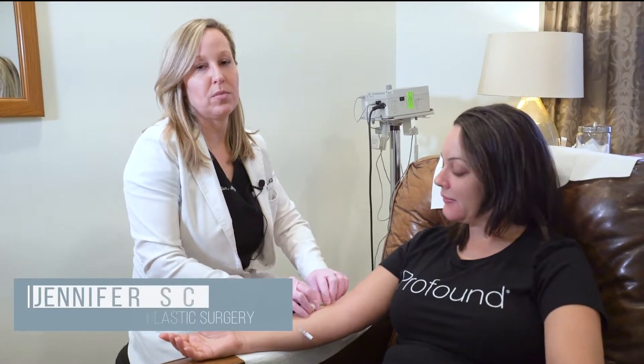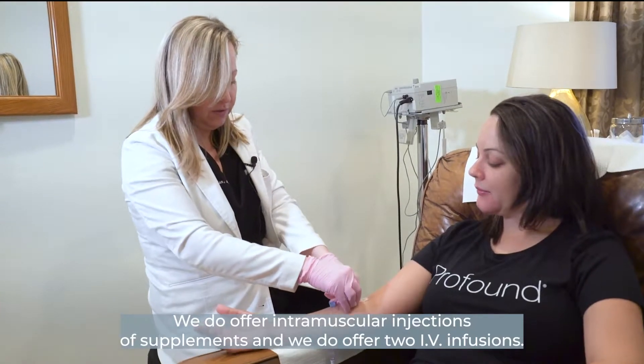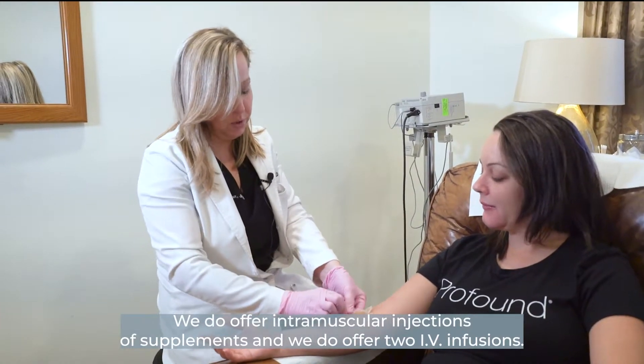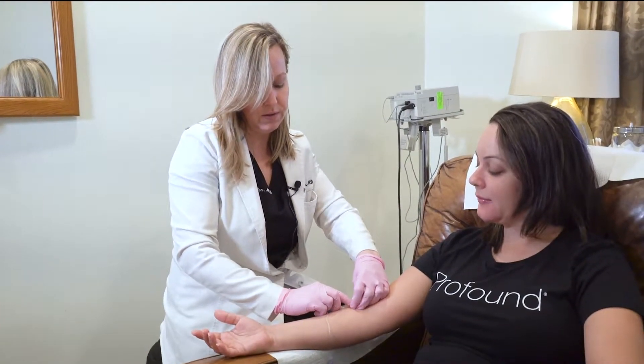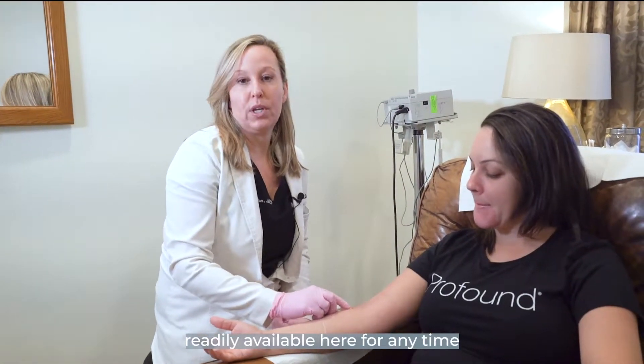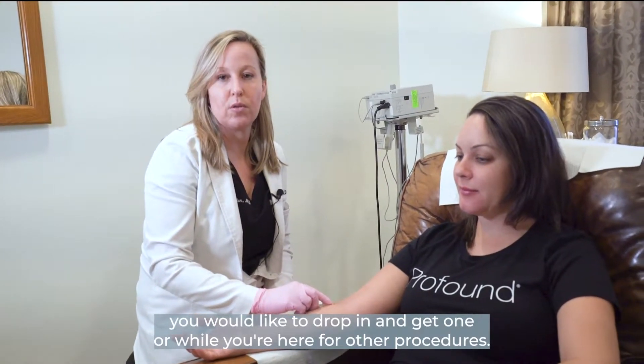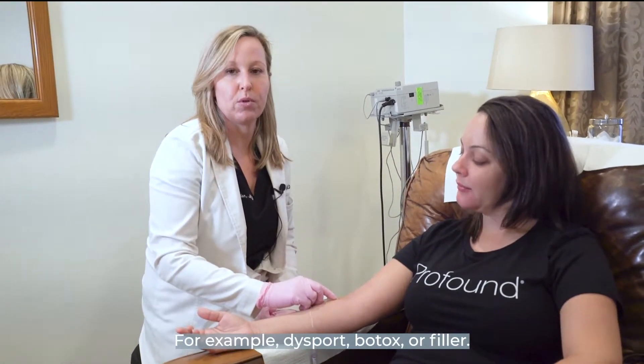Hi everybody, I'm Dr. Skelgen at Buckhead Facial Plastic Surgery. We do offer intramuscular injections of supplements and we do offer two IV infusions that are readily available here for any time you would like to drop in and get one, or while you're here for other procedures, for example, Dysport, Botox, or filler.